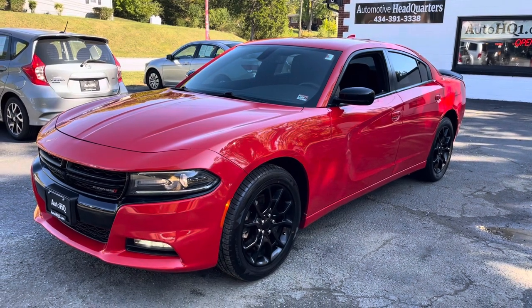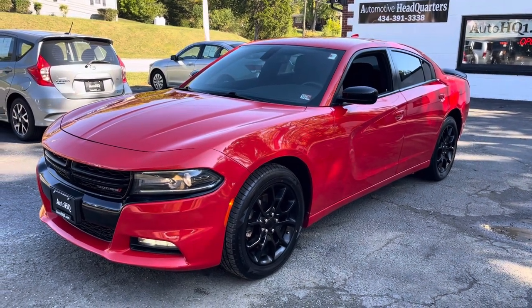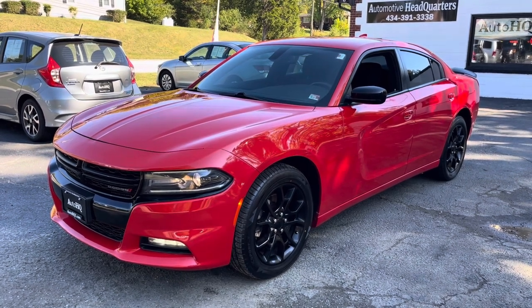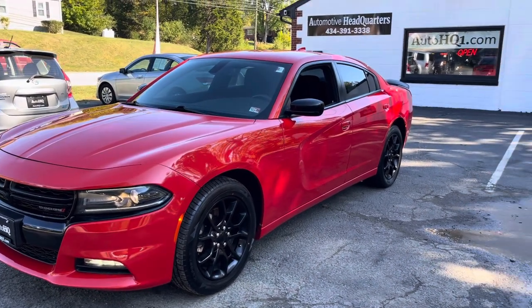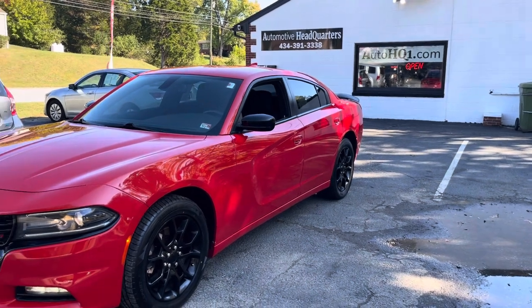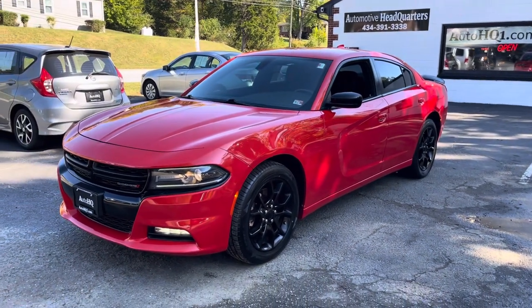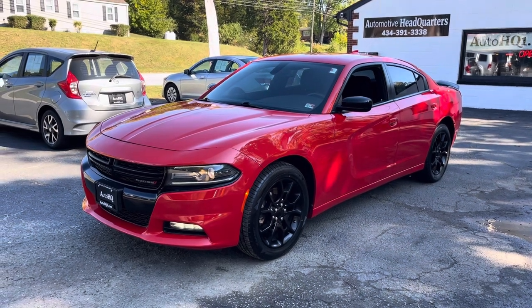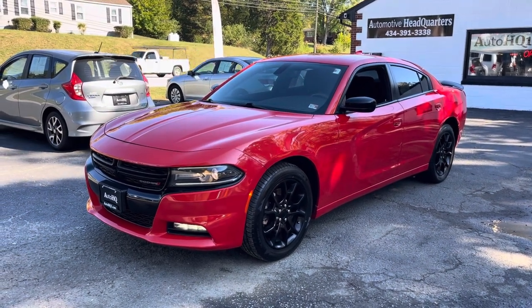Just look at this guys — I'm going to stand here and look at it for a second. Check us out online: 434-391-3338, that's our phone number, and our website is autohq1.com. Top right corner of our website there's our Facebook link and our YouTube videos — I've got all the pictures posted on there as well. Don't wait, come take it home. Thanks guys, this is Brian, bye.